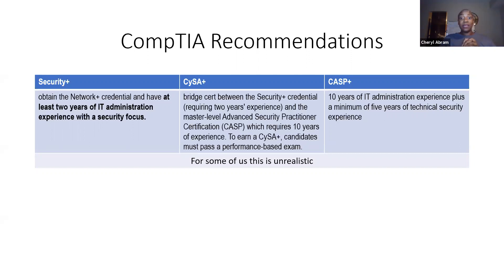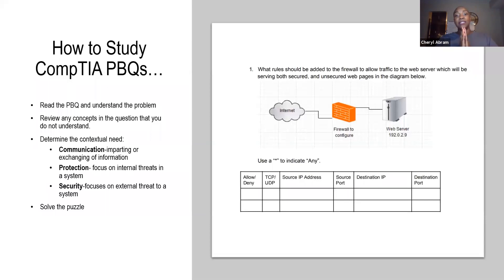And for some of us, that's unrealistic. For me, I got the Security Plus because the position I wanted required it on the contract. So if I wanted that position, I had to study my behind off and go in there and get it. It's just unrealistic for us to get ten years of experience before we go take the cert this job needs for the contract. Now with that in mind, what can we do? Let me tell you how to study so you can solve these PBQs the right way.